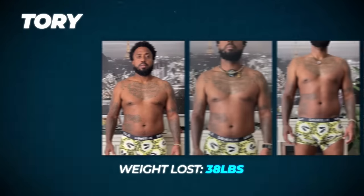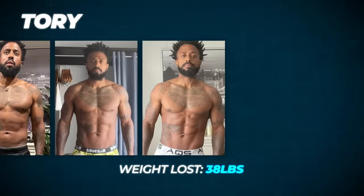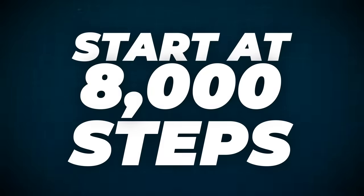Let me give you the 16-week cardio routine I gave to my client and now client success manager, Tori. Week 1–2: 8,000 steps. Week 3–4: 9,500 steps minimum. Week 5–6: 11,000 steps. Week 6–8: 12,000 steps. Week 9–12: 15,000 steps. Week 12–16: I told Tori to give it everything and hit 20,000 steps. I highly recommend starting at 8,000 steps.